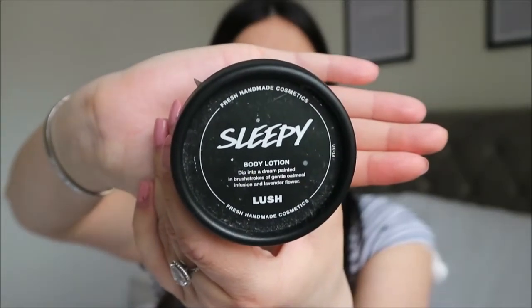My other thing I use - I wasn't sure whether I could use it during pregnancy at first, but I looked on the Lush website and it all seems fine - is the Sleepy body lotion. I used it before I was pregnant. I sometimes struggled to get to sleep or stay asleep and this has got lavender in it. It says before you pop on your PJs and slip under the sheets, dip into this dreamy lotion. It's got oatmeal infusion and lavender flower and it smells so nice - it just calms me down and sends me into a nice sleep.